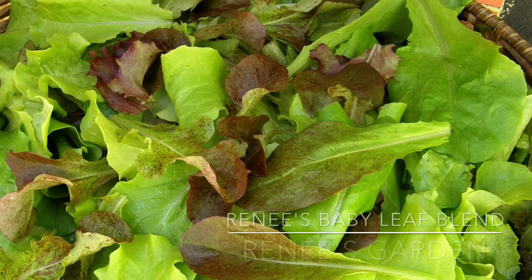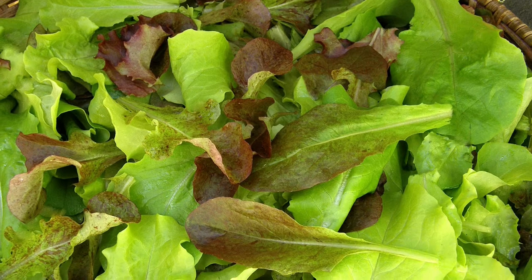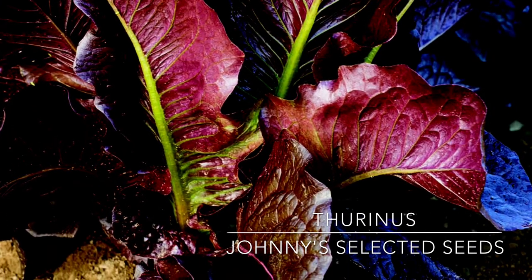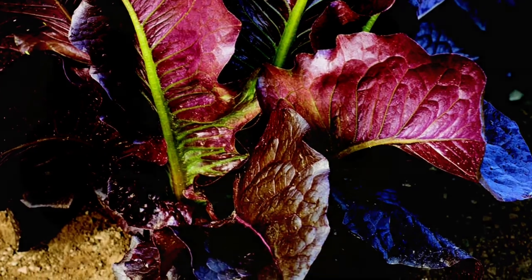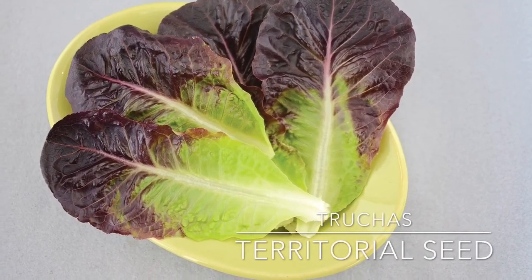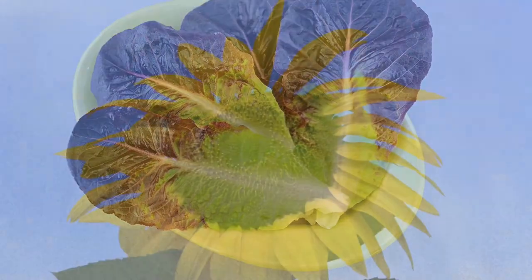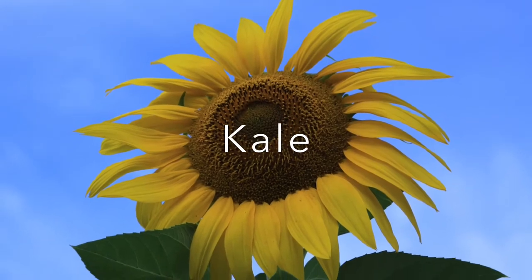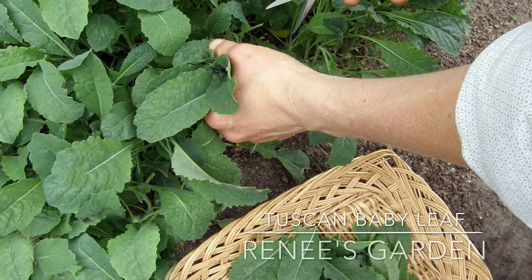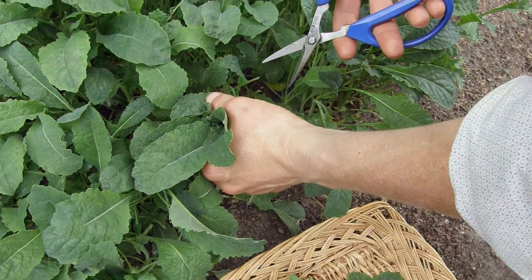Renee's special baby leaf blend is a beautiful salad mix. Thorinous is a dark red romaine with full-size heads. Trucus is another beauty — a romaine type lettuce that will melt in your mouth, also available at Johnny's Seeds. Tuscan baby leaf has a tender, milder flavor and you can start harvesting it in 25 days.